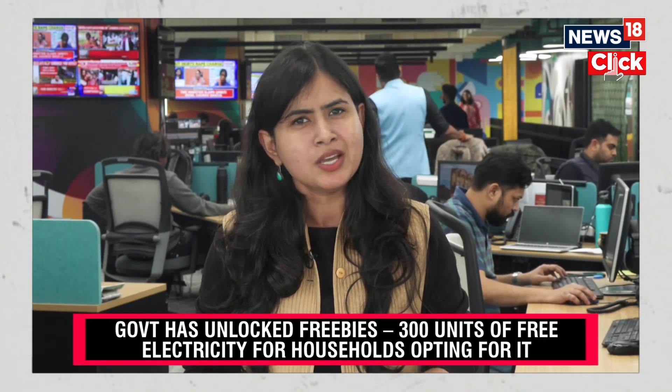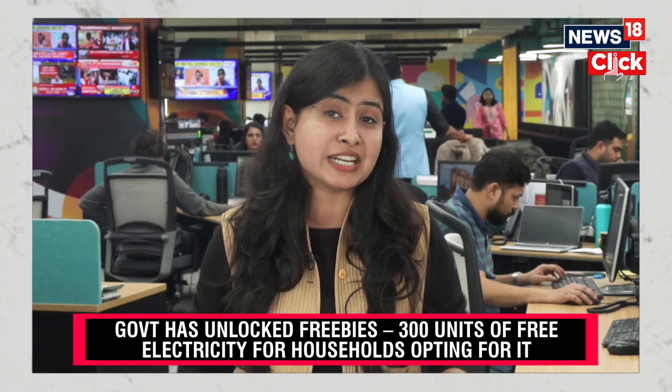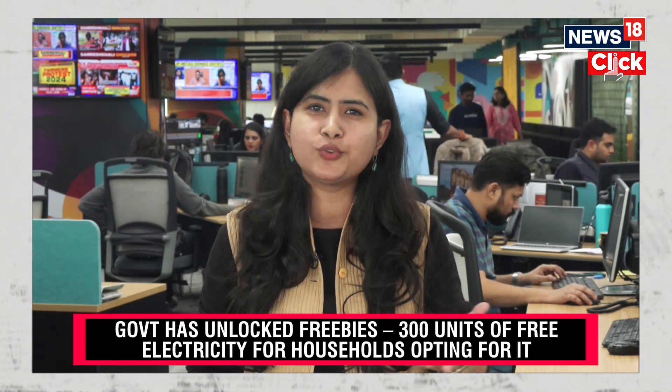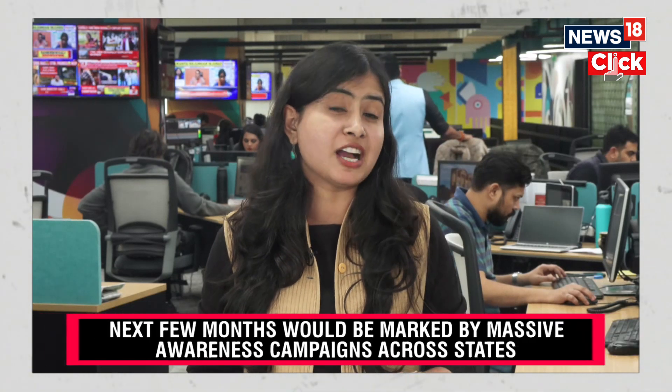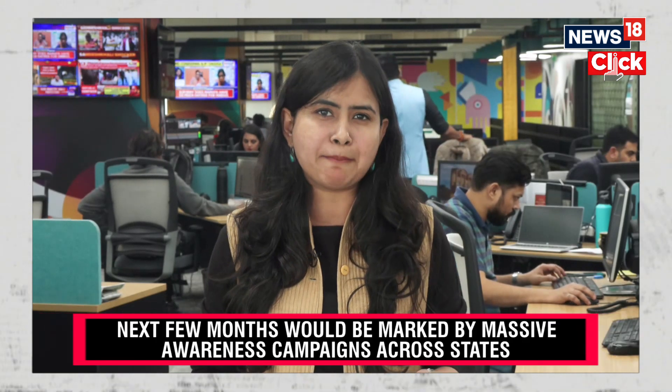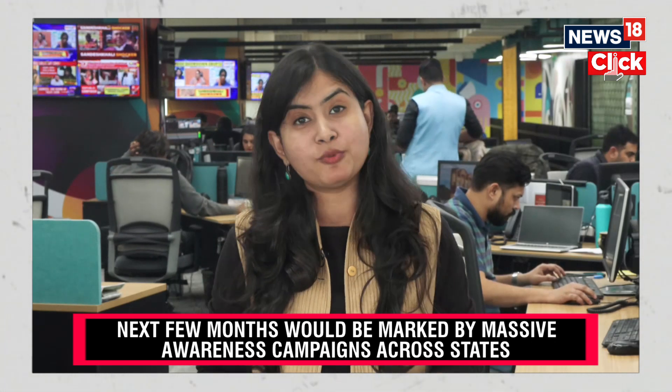For India to make this giant leap, the real challenge now is to inspire confidence among the average middle-income consumers to invest in this new technology. A recent study led by CEW showed that more than half of the residential consumers across states are not fully aware of the rooftop solar technology, which is impacting their willingness to pay. In the next few months, the government will launch a massive awareness campaign across states urging people to adopt this sustainable form of power.